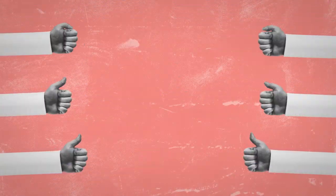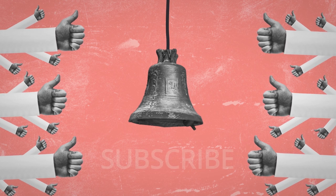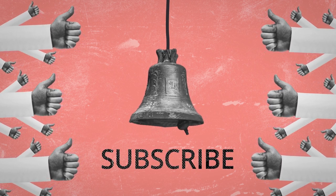If you liked this video, please give it a thumbs up. And don't forget to hit that notification bell so you won't miss new episodes.